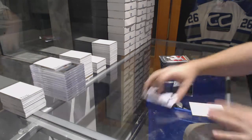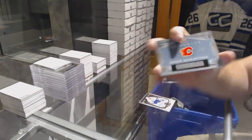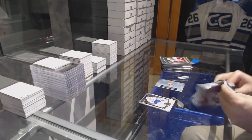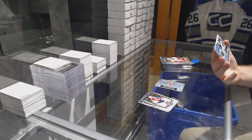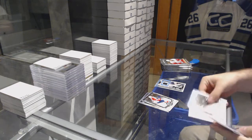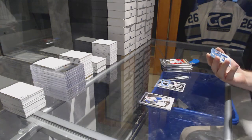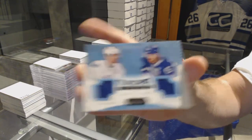We've got a Rookie Redemption, Calgary Flames. We've got a Treasured Swatches of David Karachi. We have a Tundra Tandem dual jersey, a $3.99 of Sedine and Sedine — the dual Sedines.